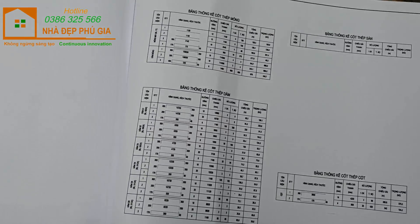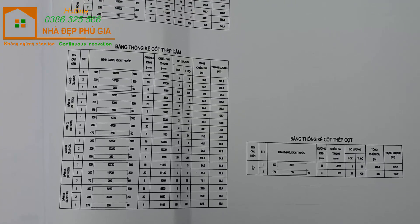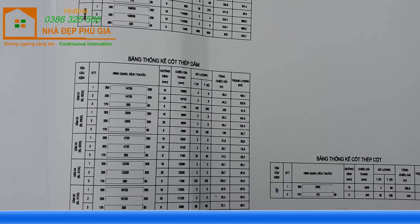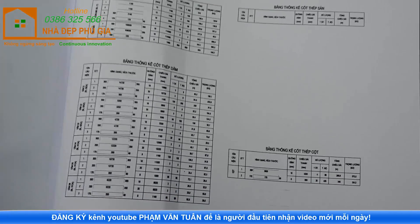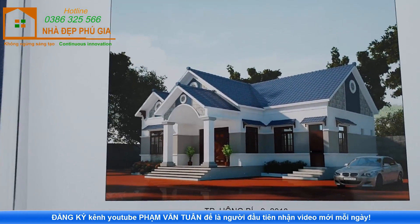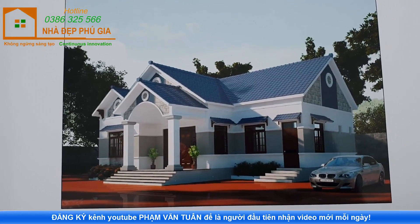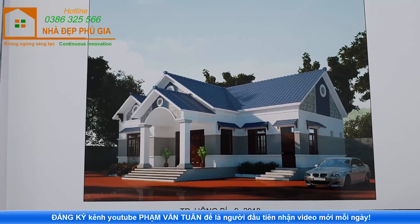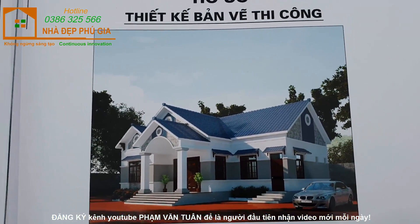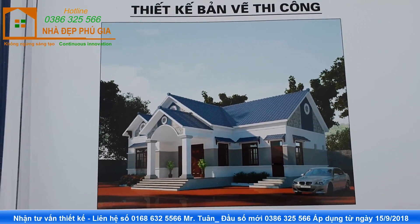Tiếp theo là hồ sơ phần thống kê cốt thép của công trình. Chúng tôi đã liệt kê đầy đủ hồ sơ thống kê cốt thép. Gia đình nào có ý tưởng xây dựng một căn nhà cấp 4 mái Thái có đầy đủ công năng như thế này thì hãy liên hệ với đơn vị chúng tôi để nhận trọn bộ hồ sơ bản vẽ thiết kế, bao gồm bản vẽ kiến trúc và kết cấu, với chi phí rất hợp lý.